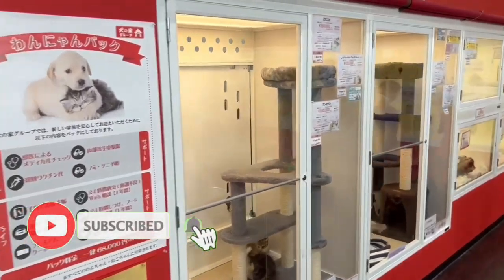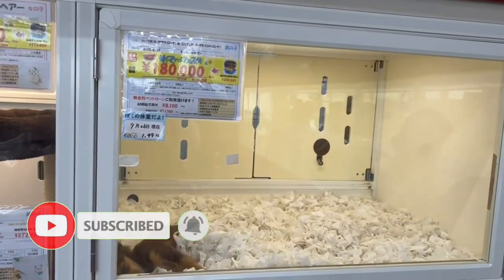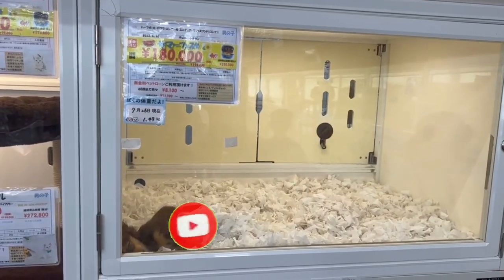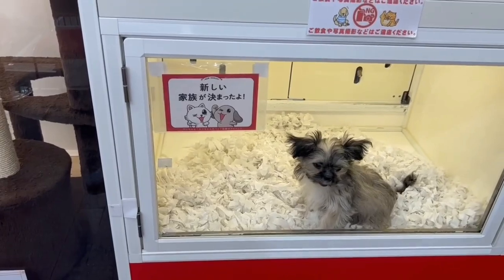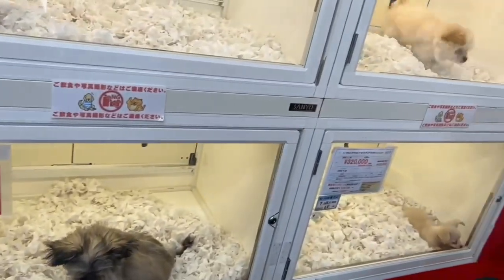Hi everyone, this is Kathy. Kamusta po kayo! It's summer school break now here in Japan and we decided to go to a pet shop. I might as well show you how much it costs to buy a dog here in Japan.